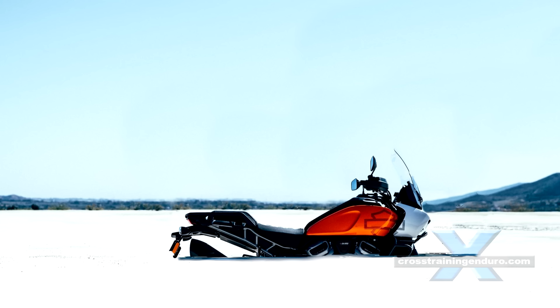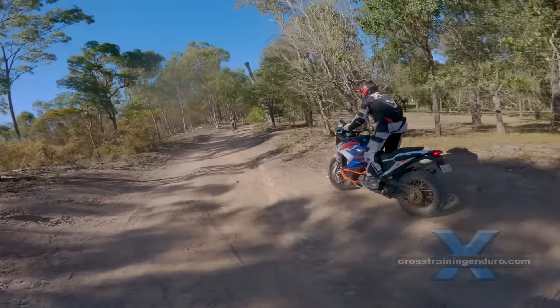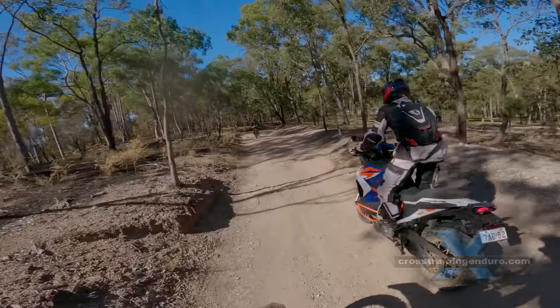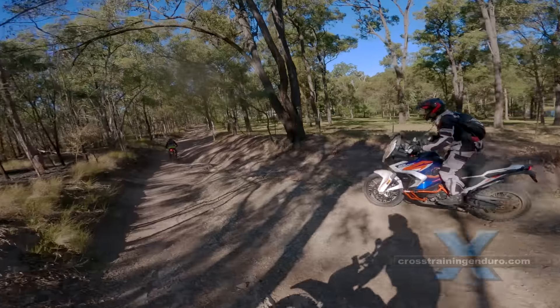Some owners advise always starting the engine in neutral to minimise this. So who needs a bike this big? Accident statistics in many countries show riders in their 40s and 50s are now dying more often than riders in their 20s. Some argue this is a combination of older riders returning to bikes after a 20-year break and overestimating their abilities — and of course the obsession that bigger must be better.